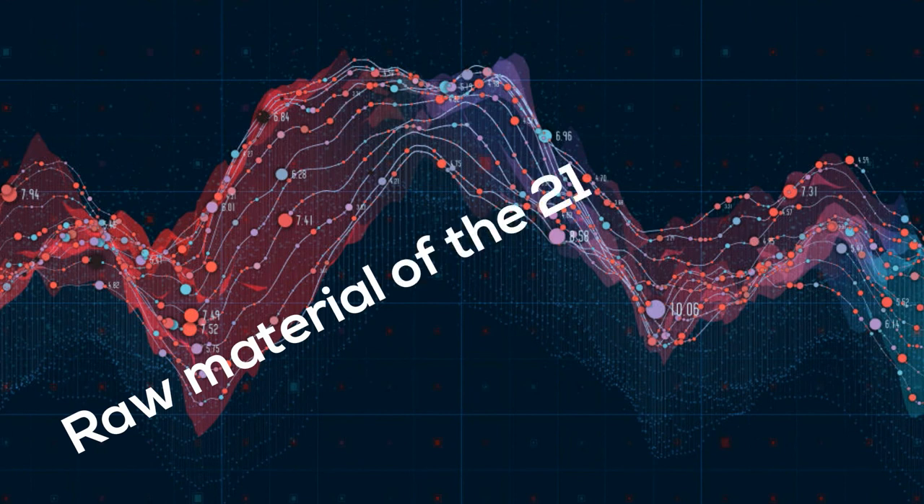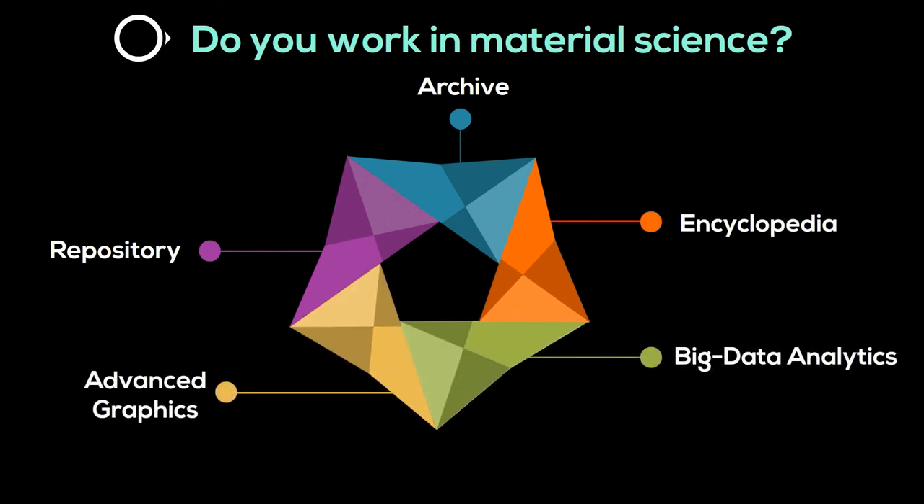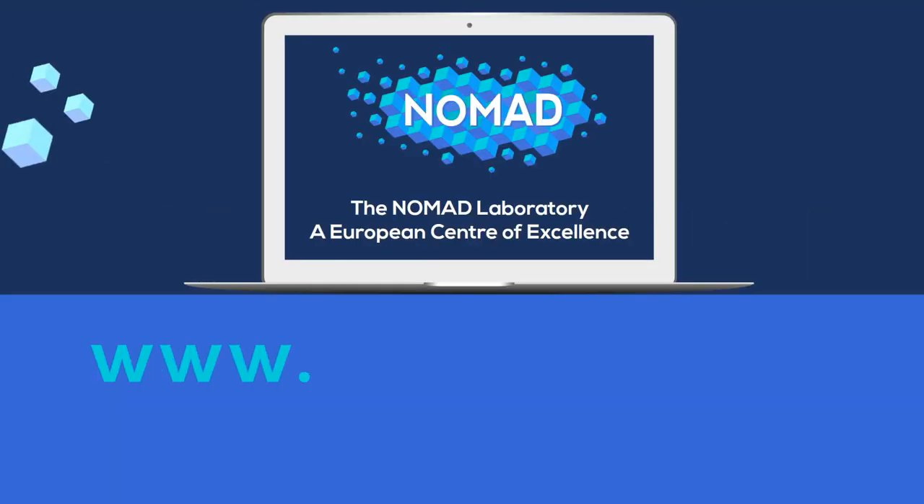Data is the raw material of the 21st century. If you deal with material science, the NOMAD Centre of Excellence is your gateway. Start using it now at nomad-coe.eu.